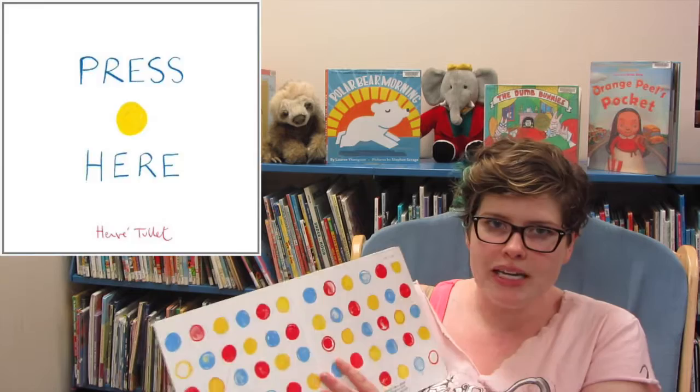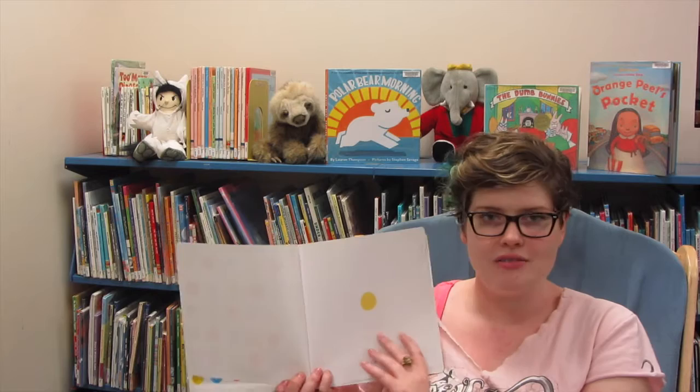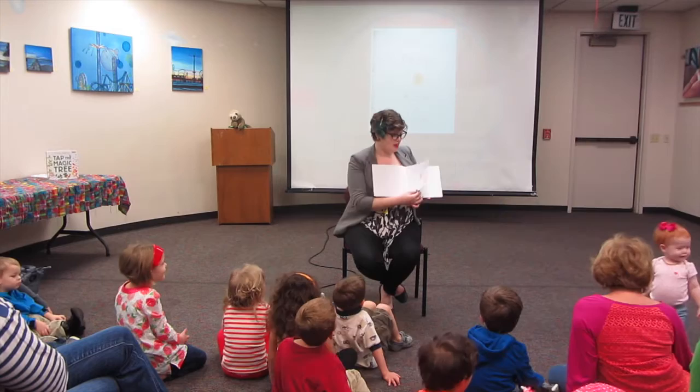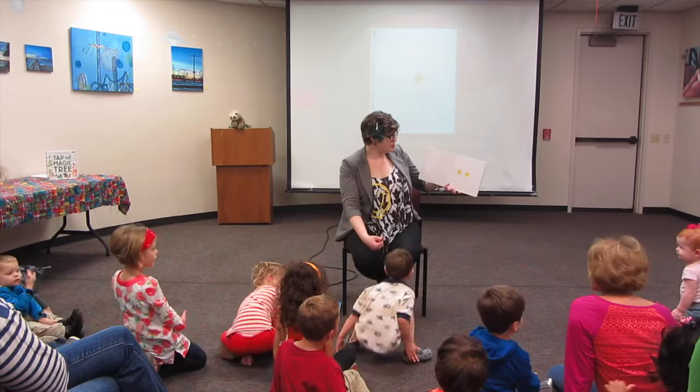The first book I used was Press Here by Hervé Tullet, and this is a book that everybody enjoys because there's so much dynamic change in it. It starts with a yellow dot — press here and turn the page — and there are two dots. Oh, you made two yellow dots!